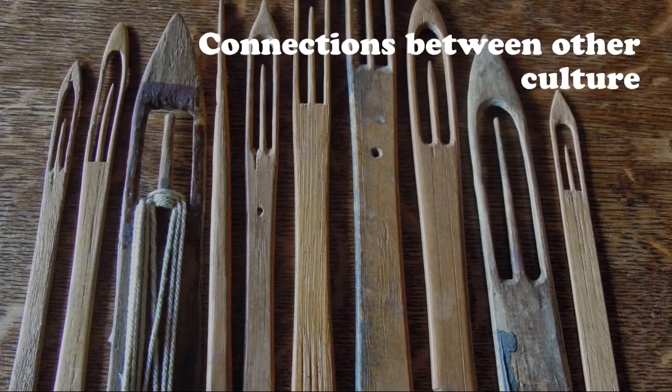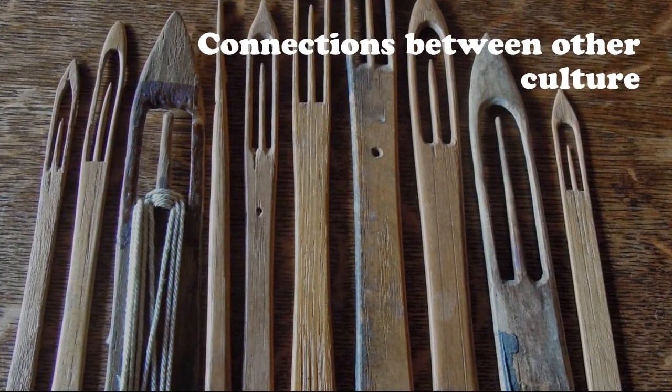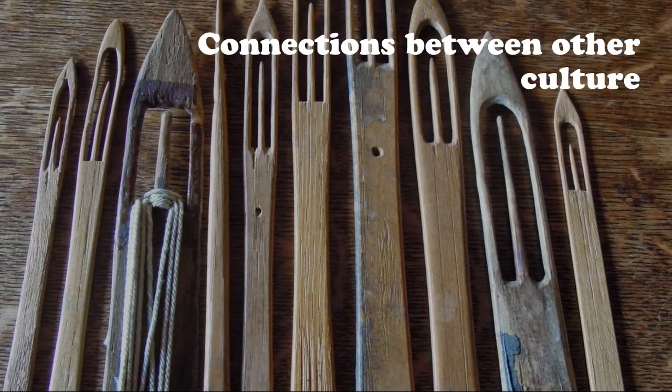The fishnet needle connects to many cultures, because almost every culture makes the same type of needle. If you want to know more about this fishnet needle, you can refer to the linked document.